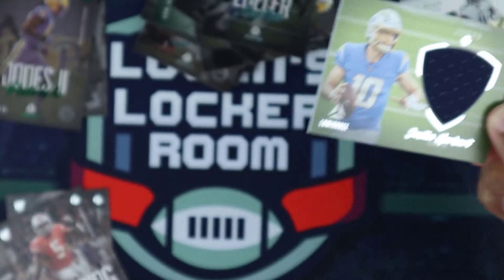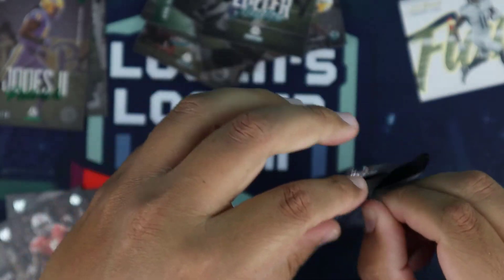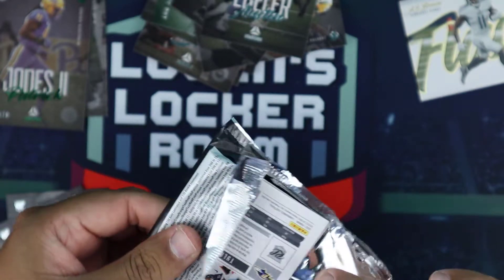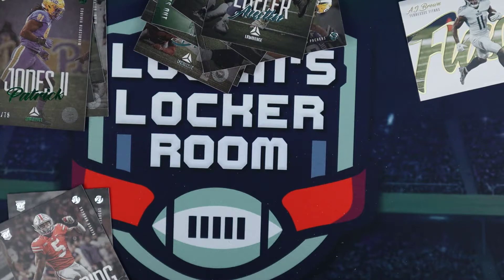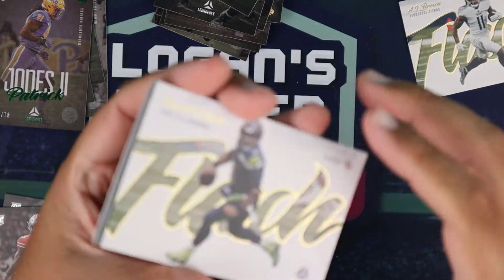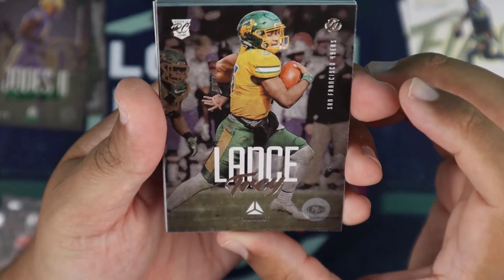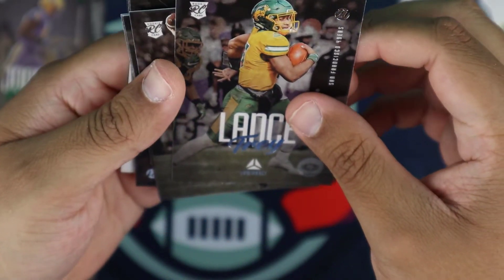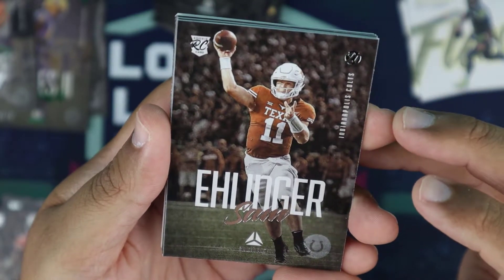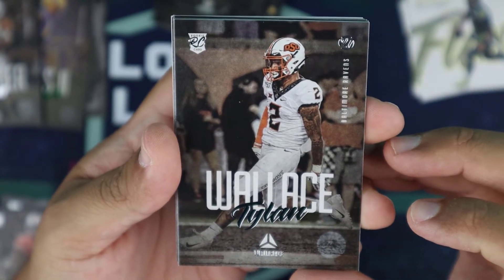Last pack — let's see what we get. This is actually the first NFL product in the 2021 season that I'm opening. NFL products are just so expensive — it's hard to open up Prizm and stuff like that. We'll try to get more NFL product out to you guys. We have a Flash Russell Wilson, Trey Lance rookie — see what he does this year. Sam Ehlinger for the Colts, Tylan Wallace — picked him up in my dynasty league. Baltimore Ravens.